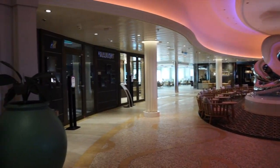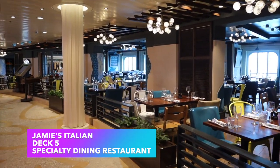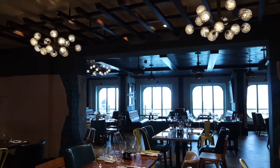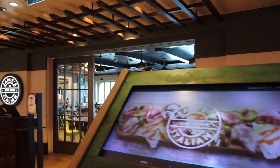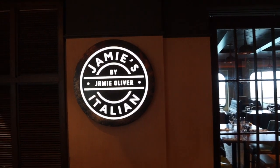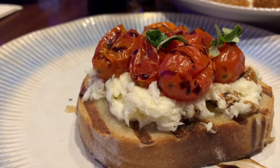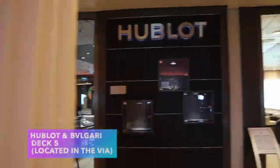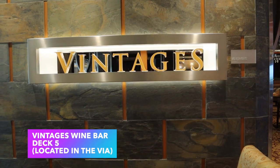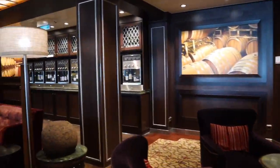Located inside the Via, you have Jamie's Italian — honestly the food was really good. One thing I loved is they let you pick as many appetizers as you want; we basically ordered everything on the menu, which was way too much, but it was all delicious. It is a specialty dining restaurant so there is an extra charge. Also in the Via across from Jamie's is Vintages, a full-service wine bar — perfect if you're a wine connoisseur or just love wine.